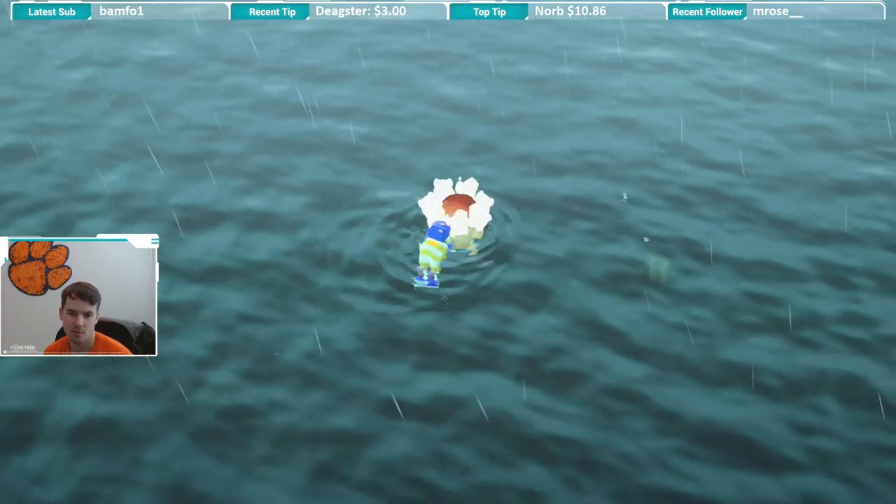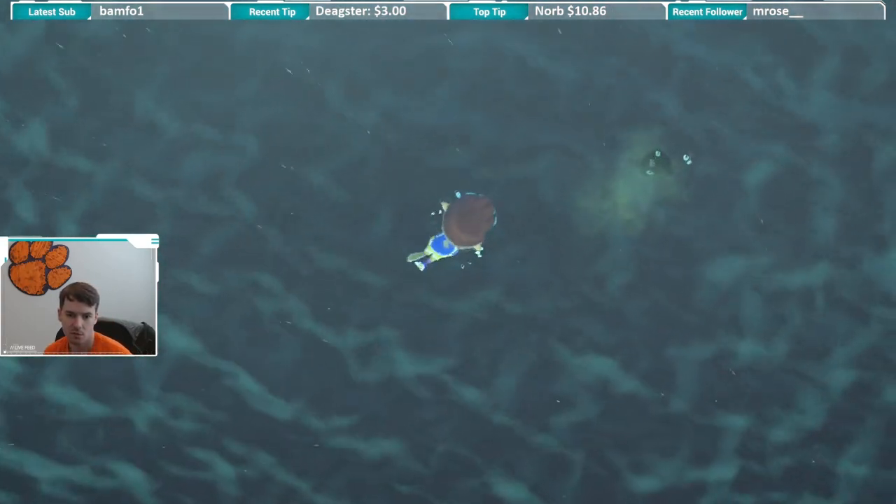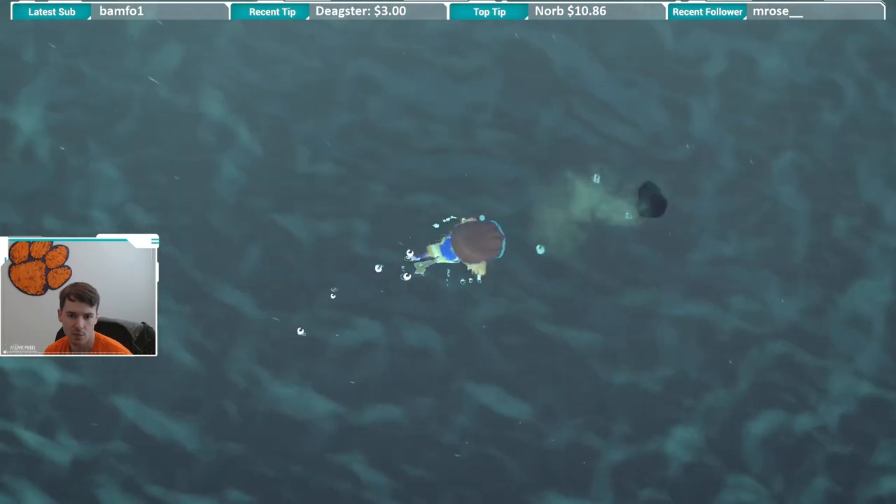YouTube, what is up? Right now we have some bubbles out here. This critter is swimming away — it's pretty quick, actually.